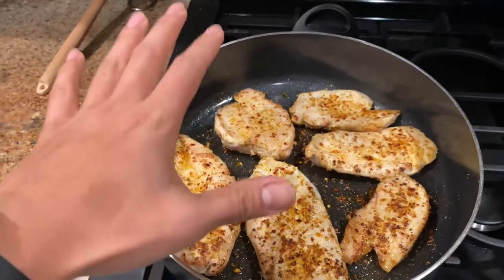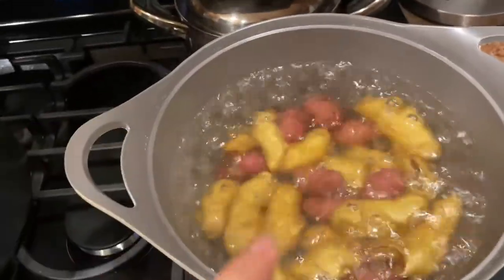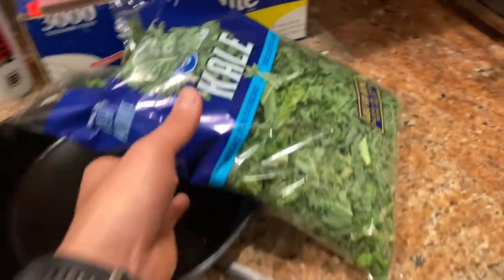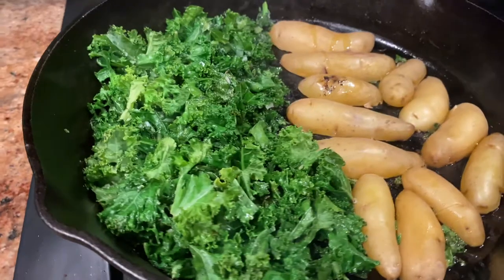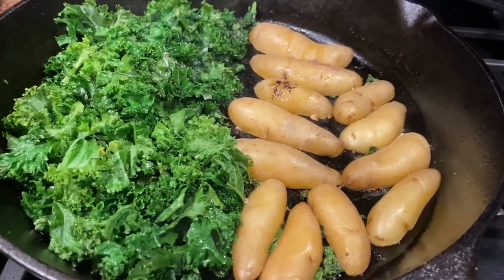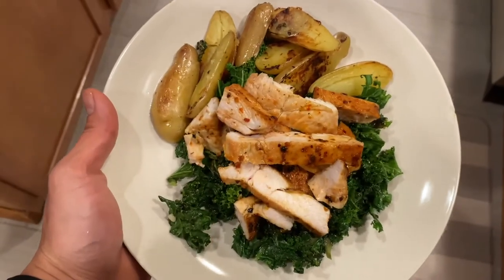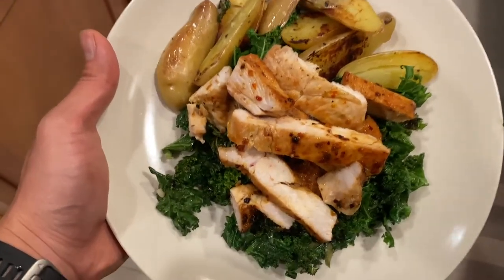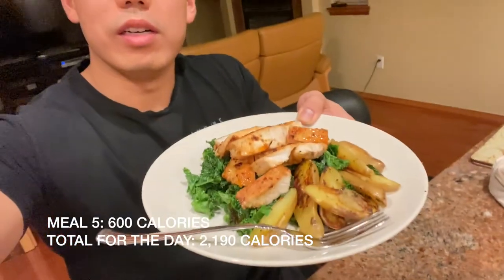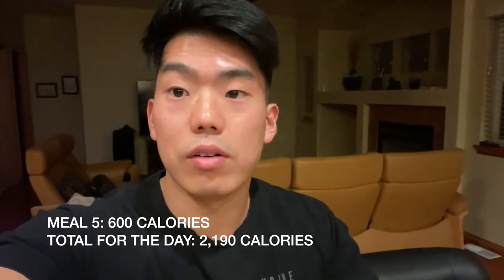Prepping dinner now. I've got some chicken breast sautéing, fingerling potatoes boiling that I'll roast off after, and a bag of kale I'm going to sauté in a skillet. There is dinner: a big mound of chicken breasts on a bed of sautéed kale with some roasted fingerling potatoes. This plate of food is going to be roughly 600 calories — still on track for hitting our calorie deficit.